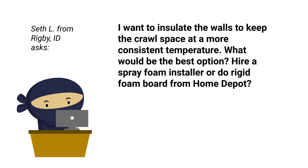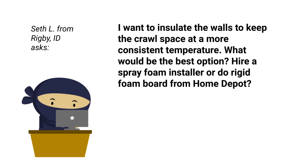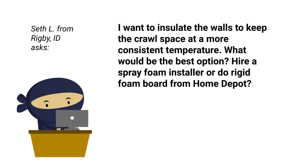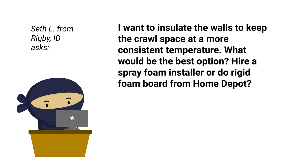Seth, let's read your question. "I want to insulate the walls of my crawl space for a more consistent temperature. What would be the best option — hire a foam installer or do rigid foam board from Home Depot?"